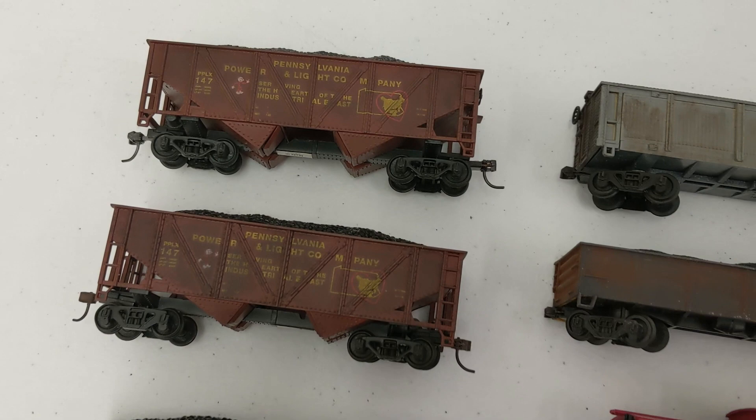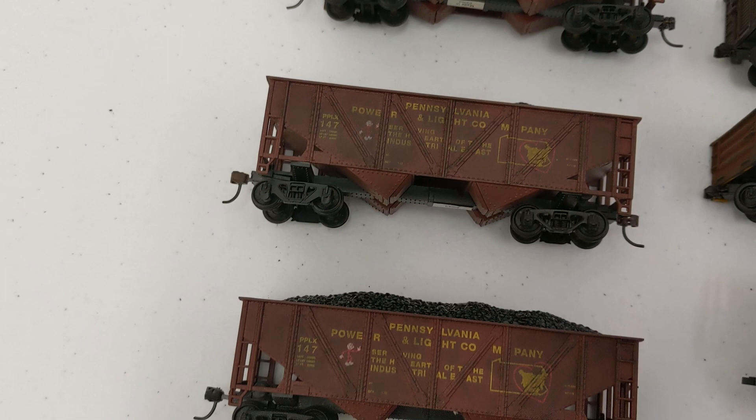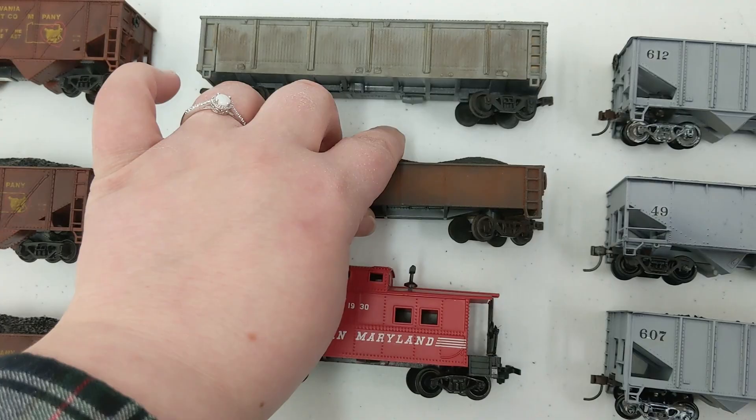First of all, he gave us a couple cars. He is into weathering, so we got some PPLX hoppers with colors and he did weather them. They are in really good condition and most of them have been upgraded. Their couplers have been upgraded. I believe the first three have the same road number and then this one has a different road number. And then we got this nice Western Maryland caboose.